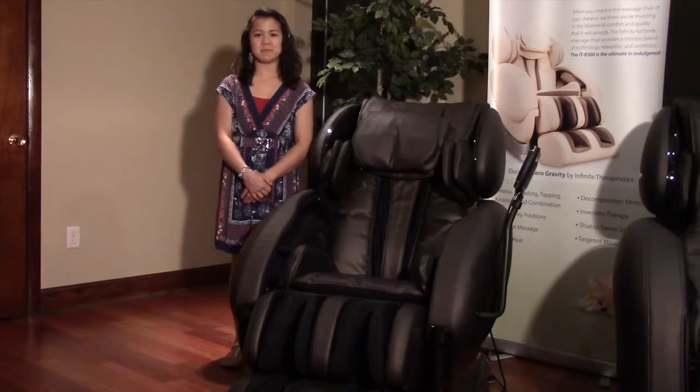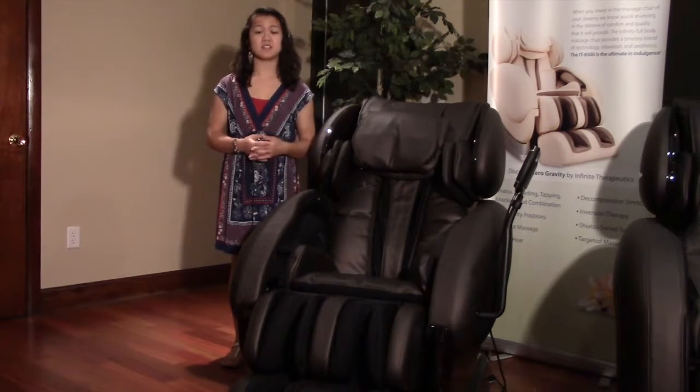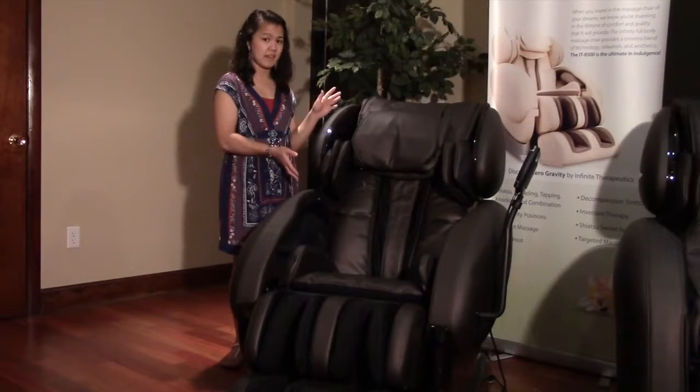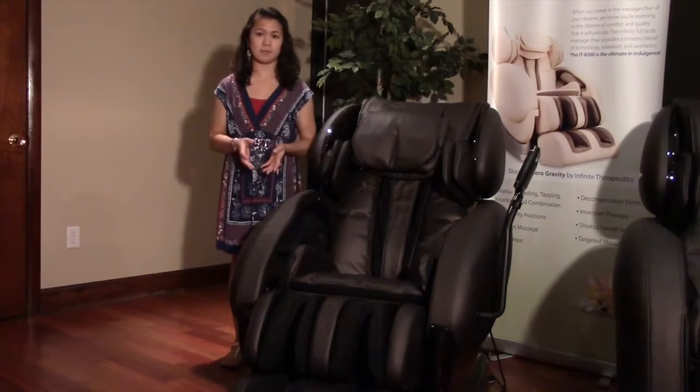Hi, I'm Stephanie with Infinity Massage Chairs. In our latest video, I'll be discussing the unique targeted massage of Infinity's IT8500. Thanks to its precision and accuracy, the IT8500 is popular among people with a variety of chronic pain issues.